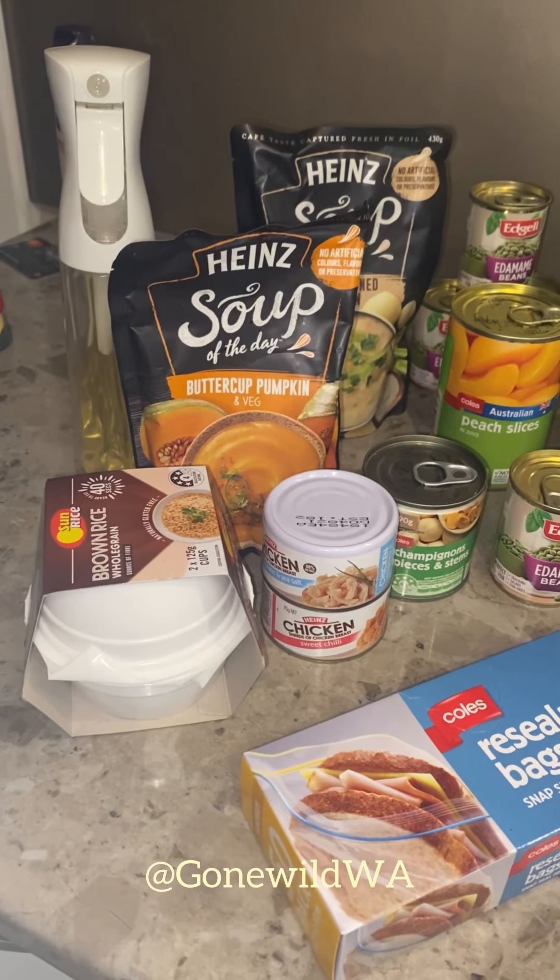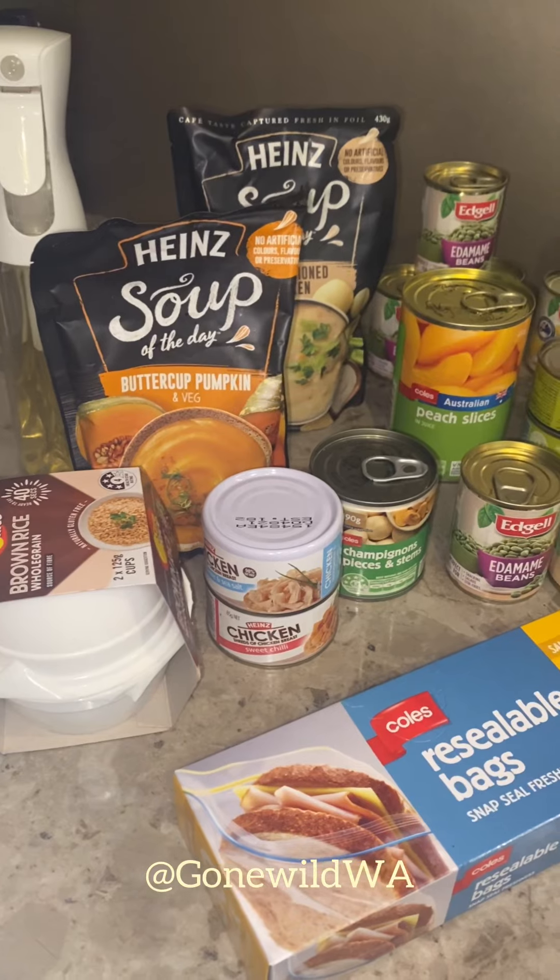At Coles they sell 10-litre drums of water, so I'm going to collect a few of those — they'll be for washing up, having a shower, and drinking water. I'm also going to take an extra jerry can of fuel for just-in-case times, because camping in the outback can be quite unpredictable. If you're on an unfamiliar trail and have to turn around, you want enough fuel to head back the way you came, otherwise you might not be able to successfully finish the trip.